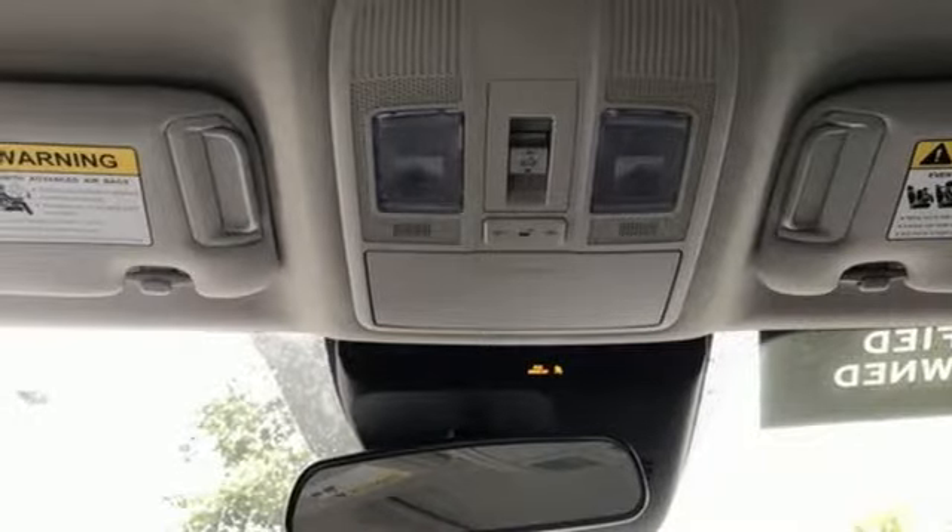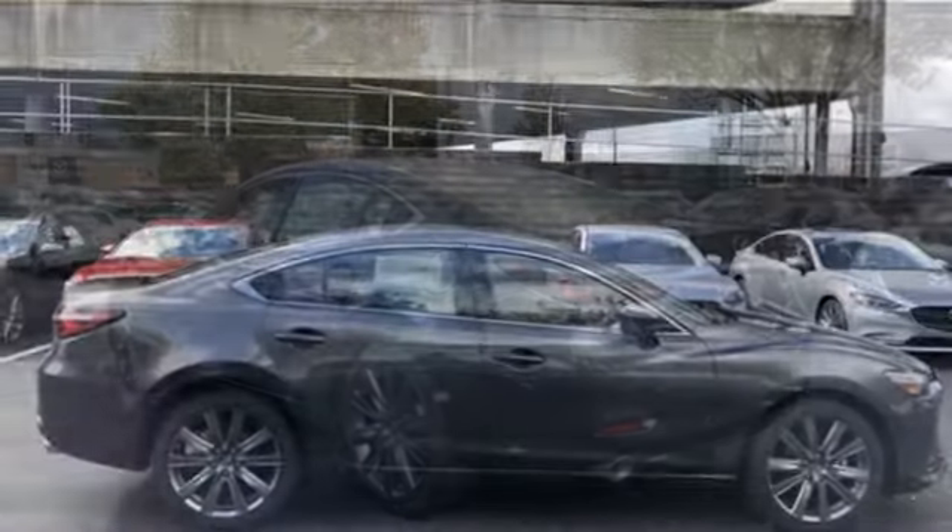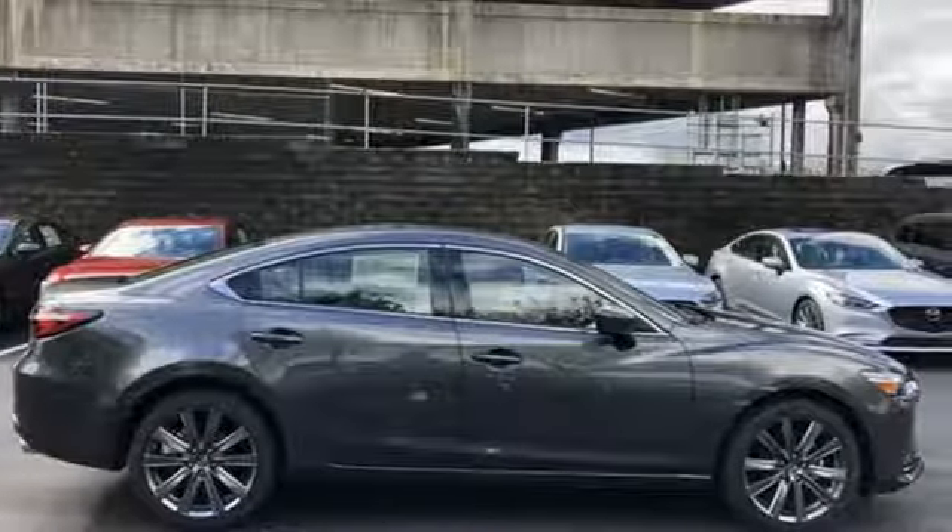Driver selectable mode, express open and closed sliding and tilting sunroof, gas pressurized shocks, and automatic transmission.